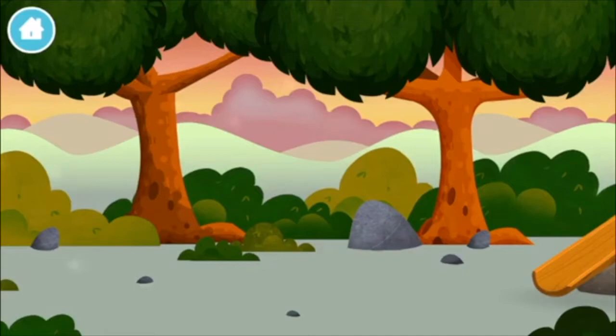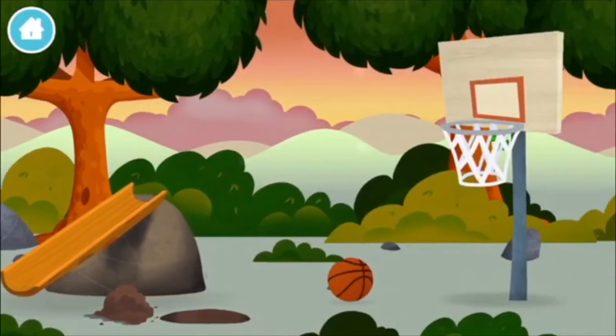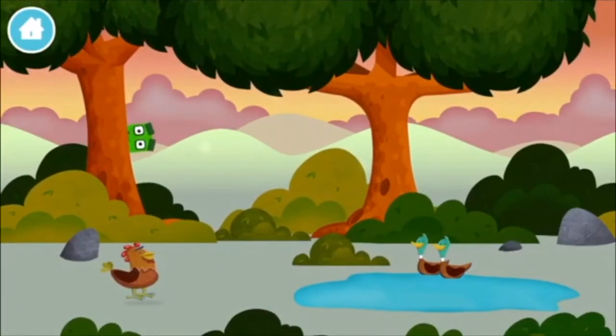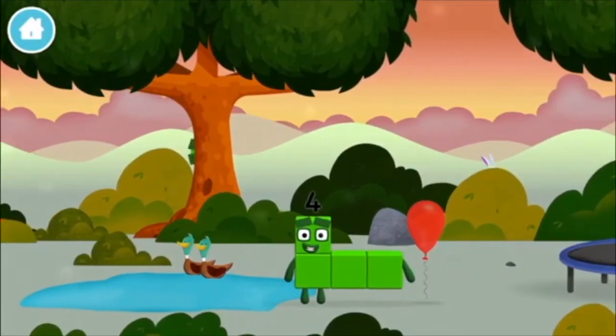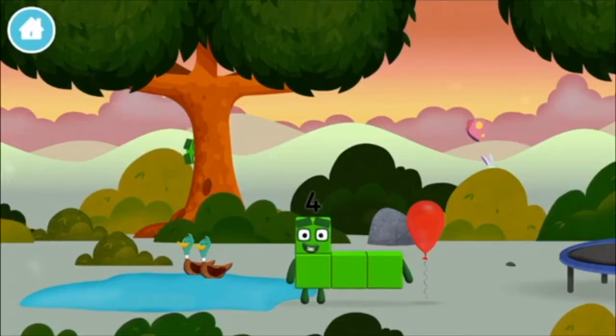The number blocks are hiding. Can you help find them? You've found a number block! I am one, two, three, four! Four blocks!